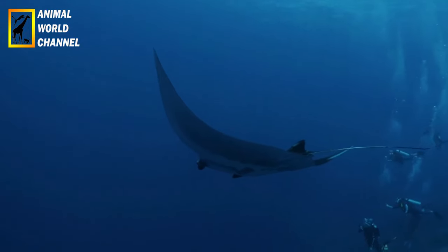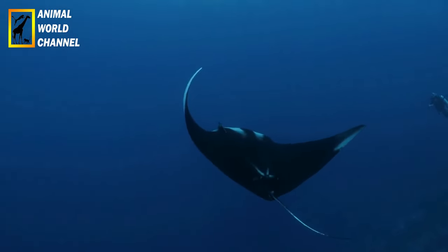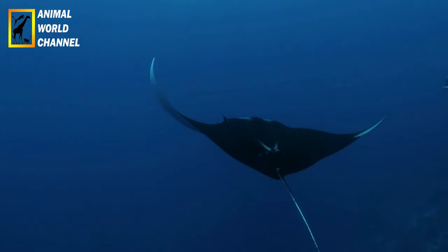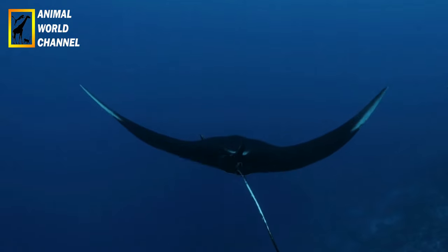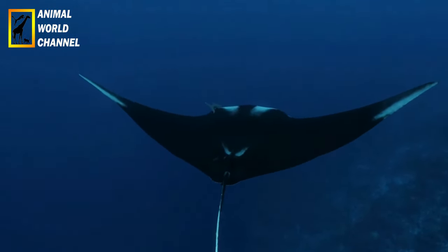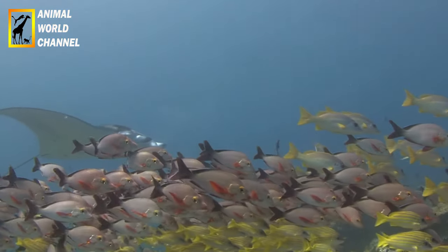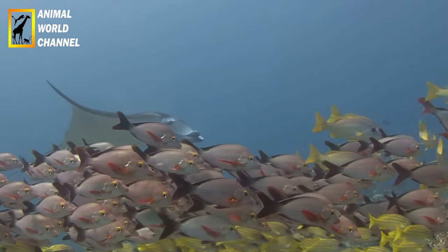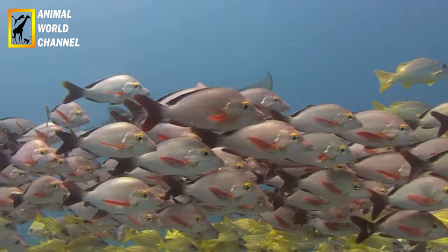Interaction sociale : les Raimanta Océaniques sont souvent observées en groupes appelés agrégations. Ces agrégations peuvent compter jusqu'à plusieurs dizaines d'individus, bien qu'il ne soit pas encore clair si ces groupes sont formés de manière permanente ou temporaire. Elles sont également connues pour leur comportement grégaire, se rassemblant autour de sites de nettoyage où de petits poissons et des crevettes retirent les parasites de leur peau.